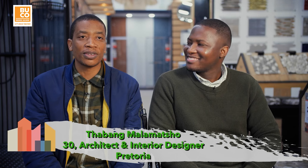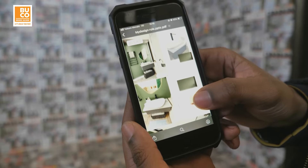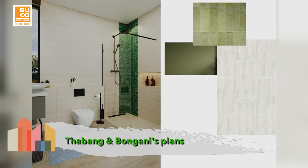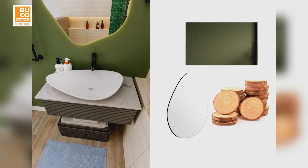My name is Tabang Malamato. I'm 30 years old, originally from Victoria and I moved to Cape Town. My name is Bongani Puzza. I'm originally from Joburg but I moved to Cape Town ten years ago and I'm 29 years old. Bongani and Tabang are taking inspiration from nature, focusing their design on a forest theme with natural textures like wood and stone.